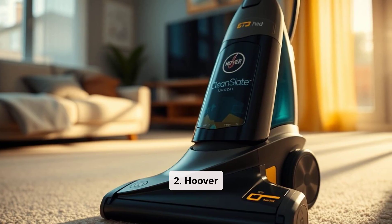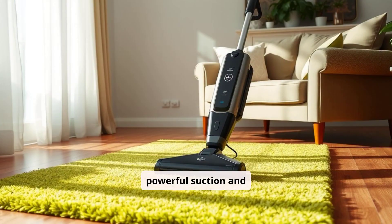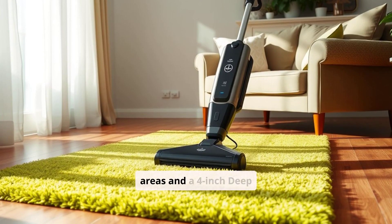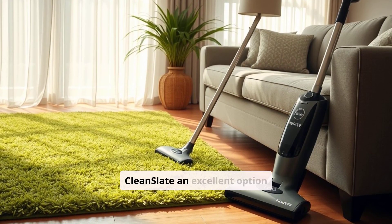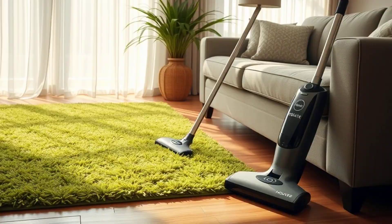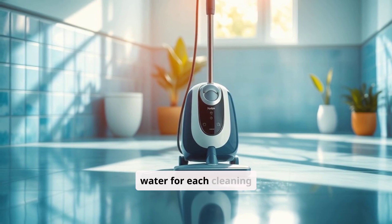2. Hoover Clean Slate Portable Carpet Cleaner — Pros. The Hoover Clean Slate Portable Carpet Cleaner is known for its powerful suction and versatility. One of its standout features is the wide range of attachments, including a 7-inch wide path tool for larger areas and a 4-inch deep stain tool for tougher spots. This makes the Clean Slate an excellent option for users who need to clean everything from minor spills to more extensive messes on upholstery and rugs. The Clean Slate also features a dual tank system, which keeps clean and dirty water separate, ensuring that you're always using fresh water for each cleaning session.